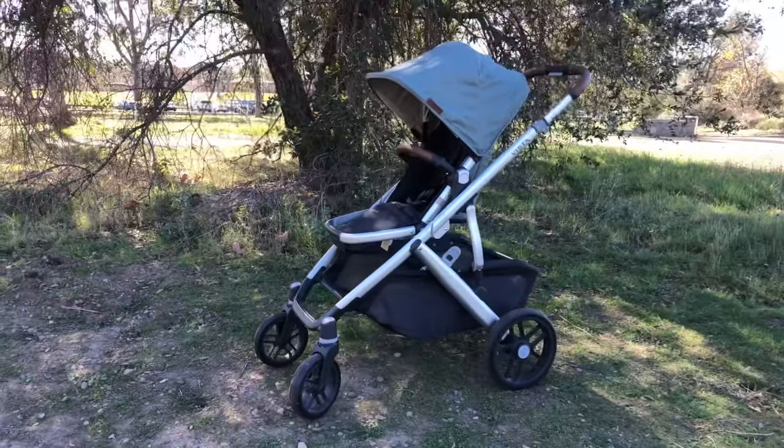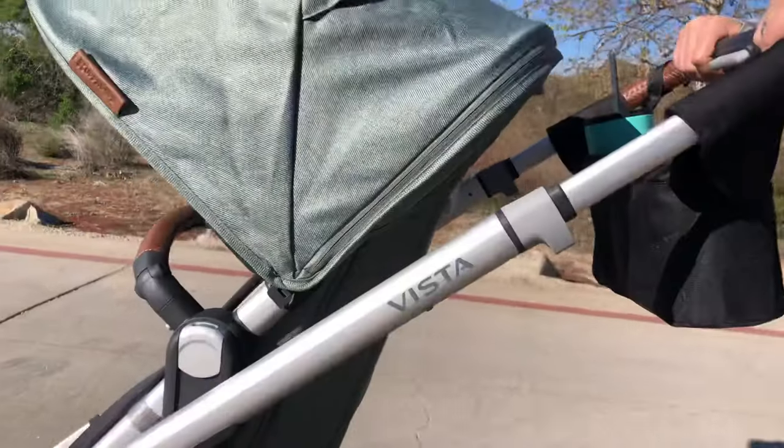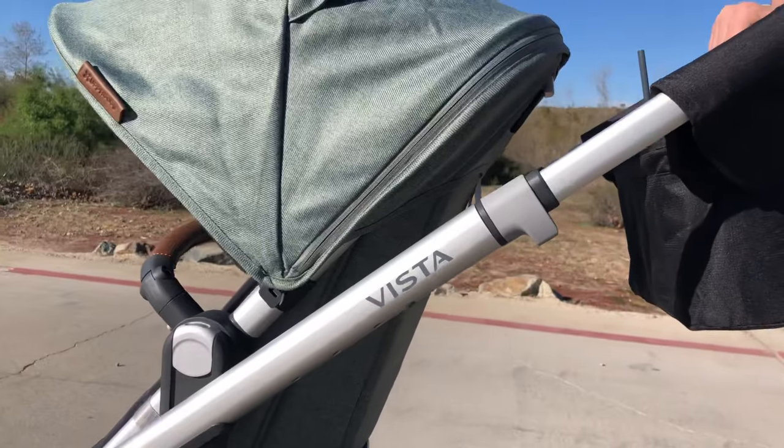I have with me today the UPPAbaby Vista V2, one of the hottest strollers on the market right now. I grabbed my friends and I'm going to give it a test drive to find out my honest opinion about this stroller and let you know if I think it's worth the money.